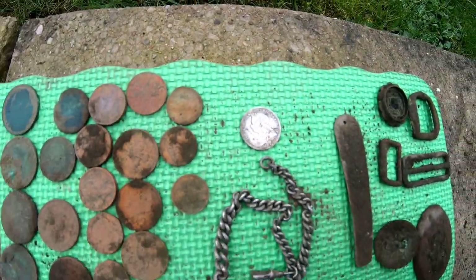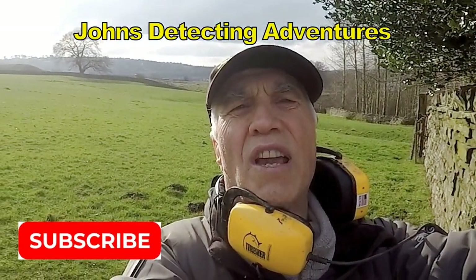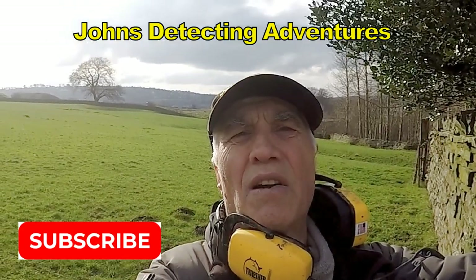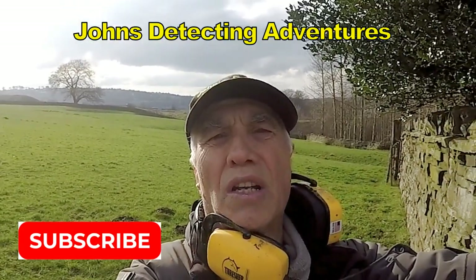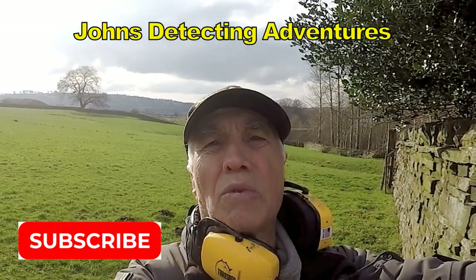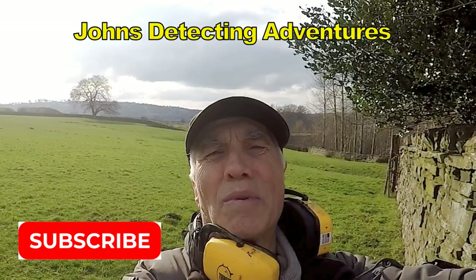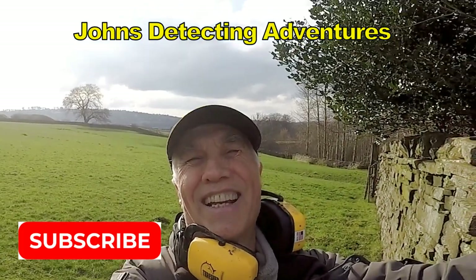So that's what I found today. Well, another day comes to an end. We've had a cracking day of finding silver and artifacts — been absolutely another great day. Thanks for joining me, and catch you on another adventure.